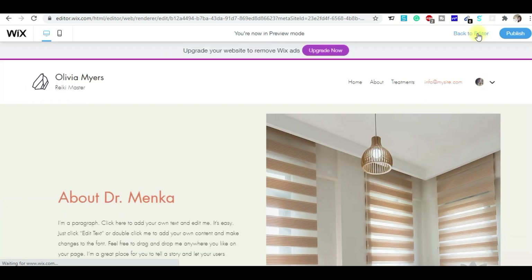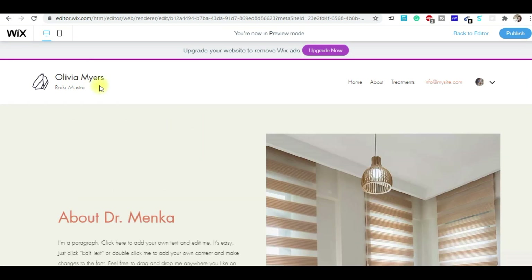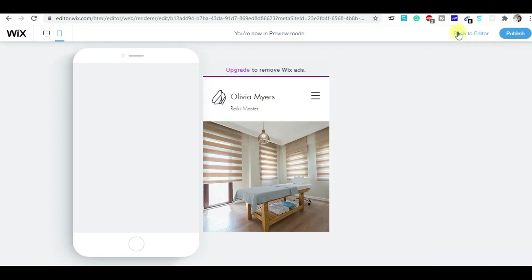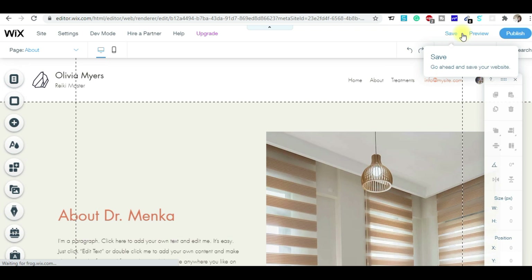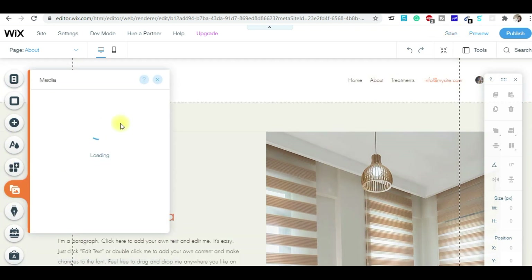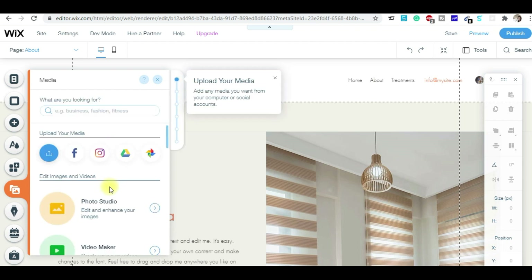You can see the preview in the preview section — in desktop it will look like this, and in mobile it will look like this. It's a very neat and clean looking site. To go back to the editor, simply click 'Back to Editor'. Here are all your media images saved so you can use them later on the website.